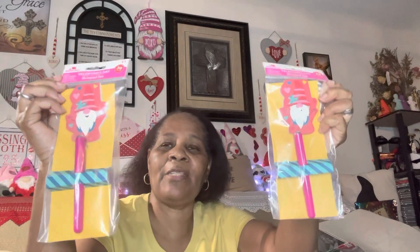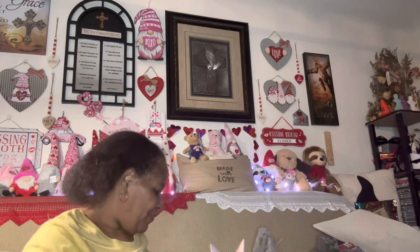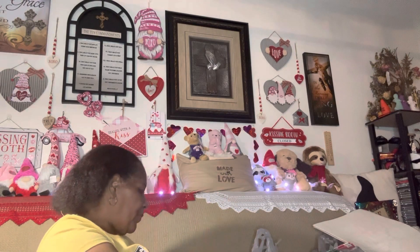I was happy to find these — they were only a dollar each. It's a gnome notepad and a pen. I'm going to put one in my purse and just have one as a spare. I thought those were cute, and again they were only a dollar at Walmart. I did get two of them.